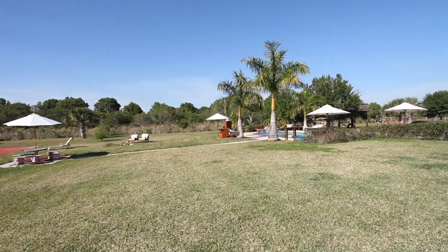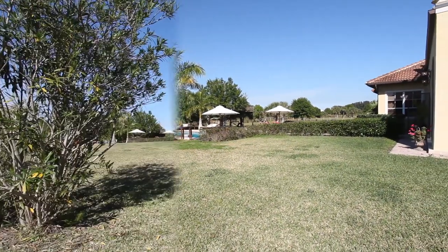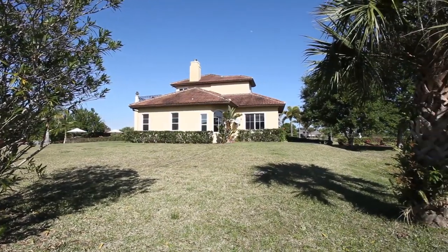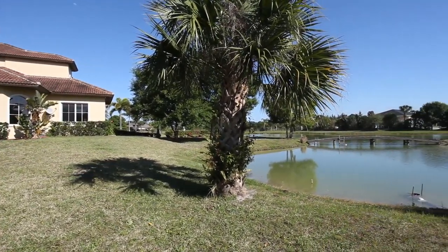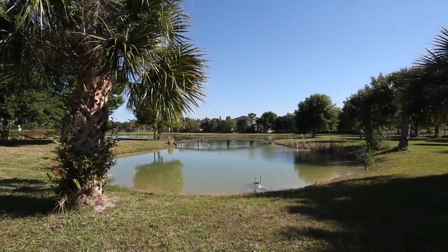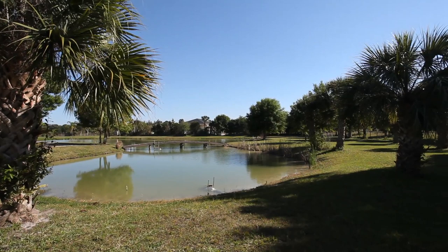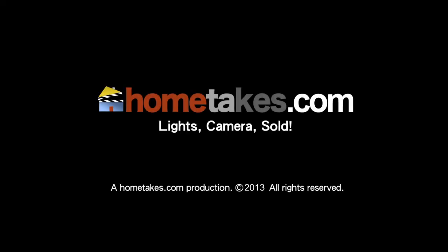Tucked away, remote, and private — yet a quick drive to shopping, fine dining, cultural venues, the Intracoastal Waterway, Indian River, and the pristine beaches of Vero. Come home to paradise. Come home to this Italian-inspired Mediterranean estate in Vero Beach.